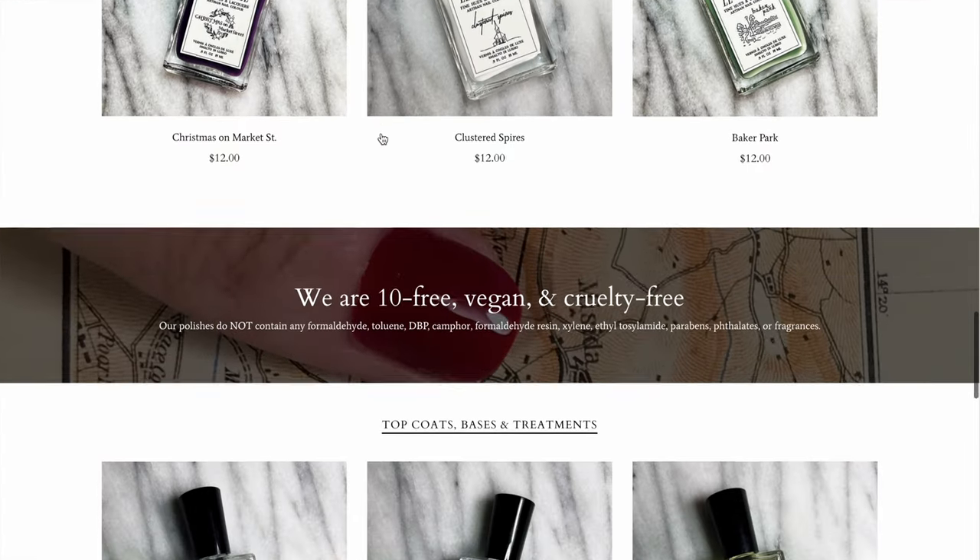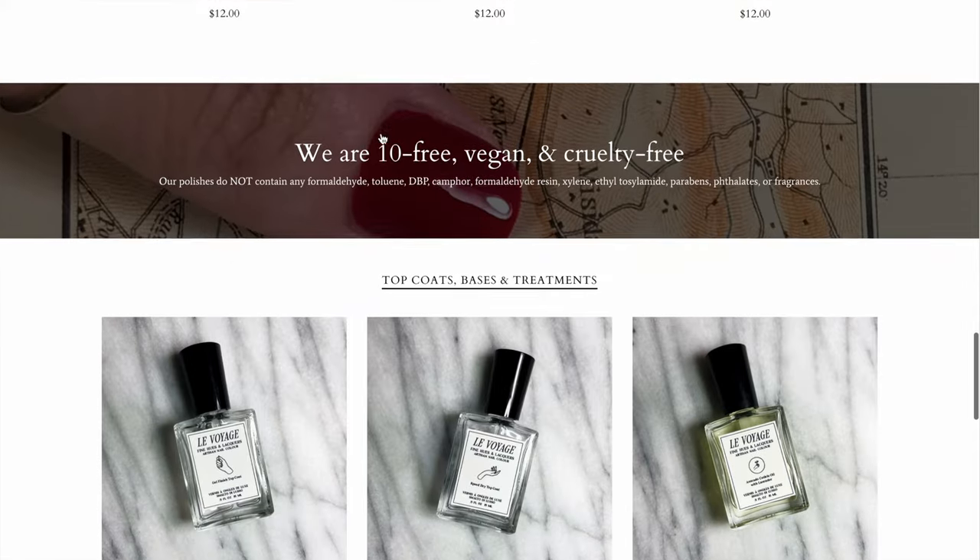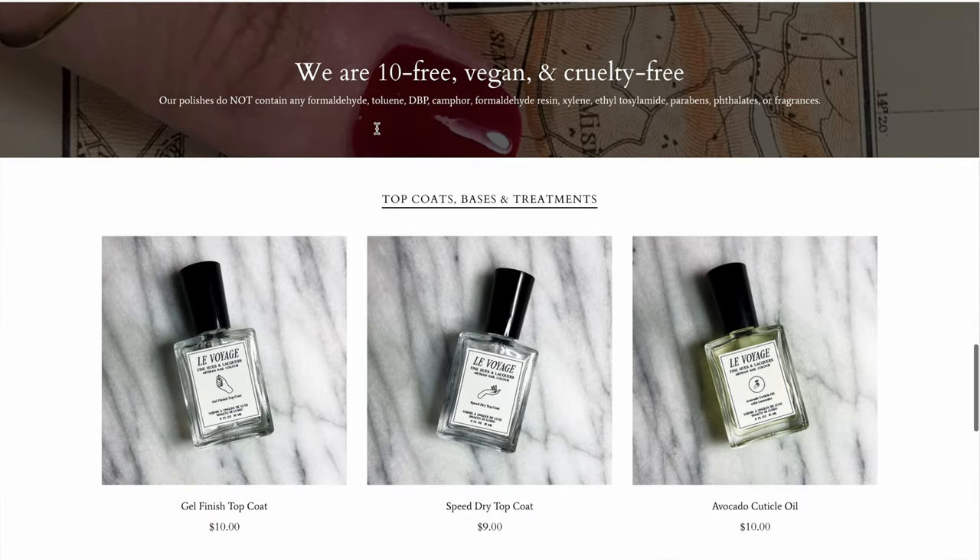It's a non-toxic, female-founded nail polish company based here in the United States in Maryland. Meredith, the owner, reached out to me on Instagram wanting to do a collaboration and I was just instantly taken aback by her beautiful product. I'm actually wearing this bright red wonderful color from her Parisian collection — let me show it to you right now.